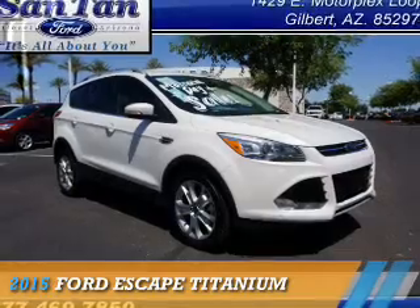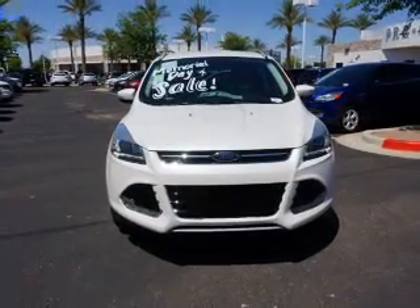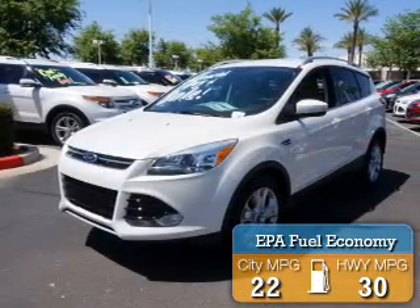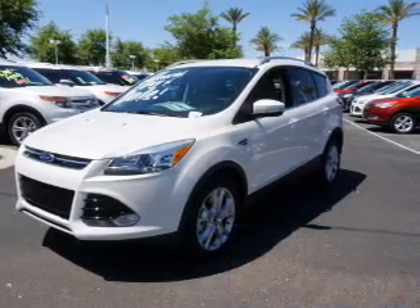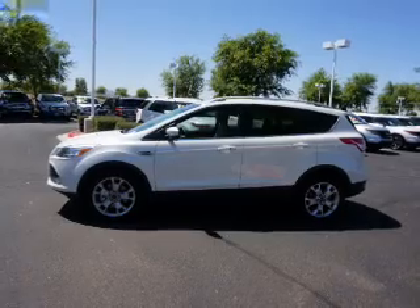Presenting the 2015 Ford Escape. It's powered by front-wheel drive and a two-liter four-cylinder engine, offering great fuel efficiency that saves you money by requiring fewer trips to the gas station. Features include a spoiler, an alarm system, roof rails, and keyless entry.